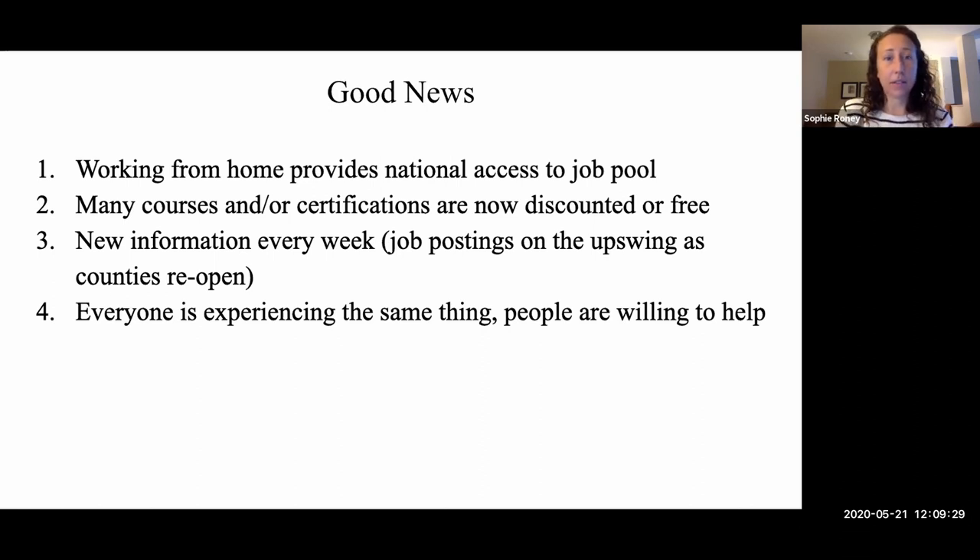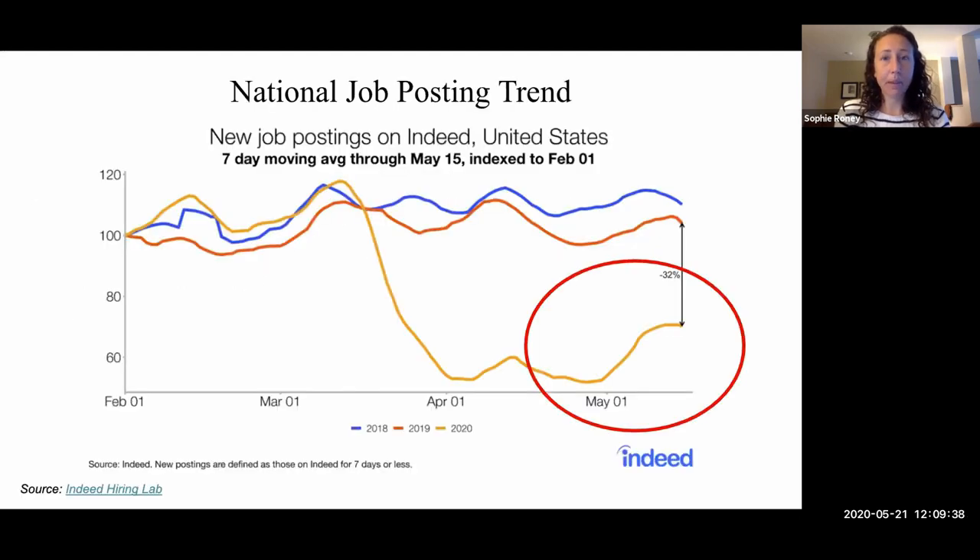If you've been laid off, this is a situation that is very understandable and people are by and large extremely generous with their time. In terms of the current job posting trend, when I did my first presentation, this looked a lot different. We were seeing a steep decline going into April right after the stay-at-home orders, but we're actually seeing a pretty drastic increase in job posting now. This is nationally with Indeed, and after May, as counties reopen and various businesses are allowed to open, companies are again increasing their hiring efforts and bouncing back.